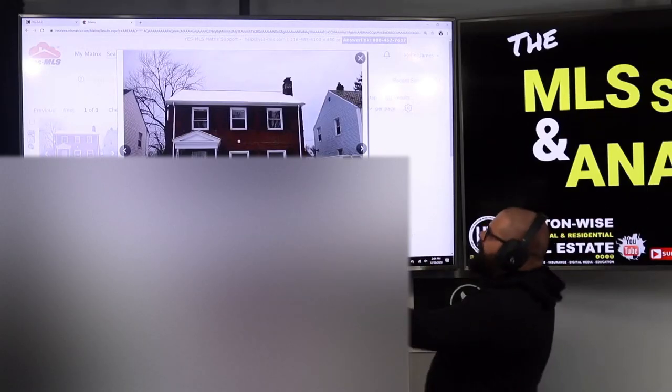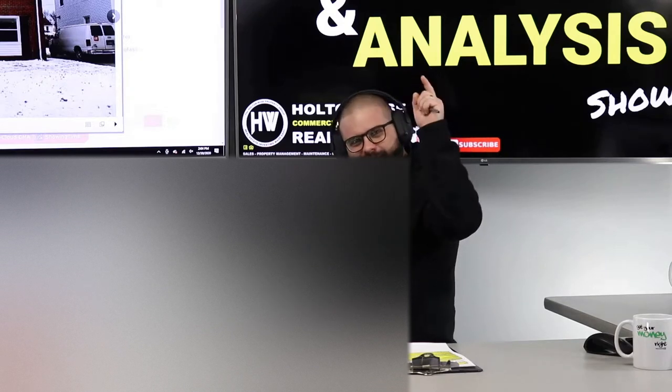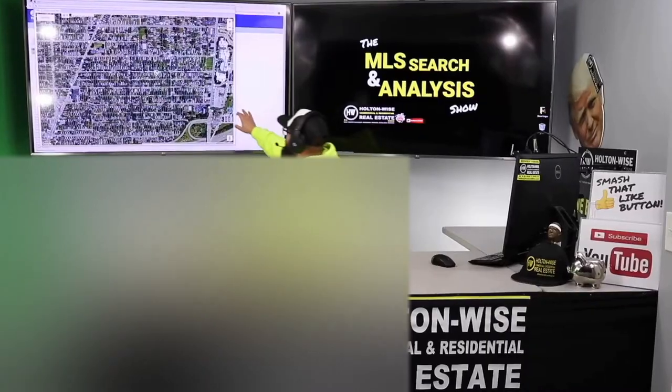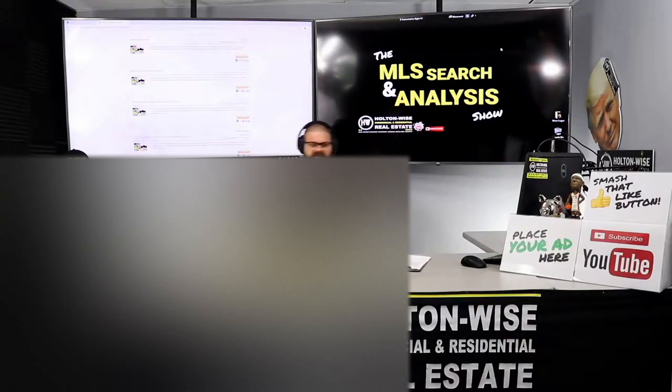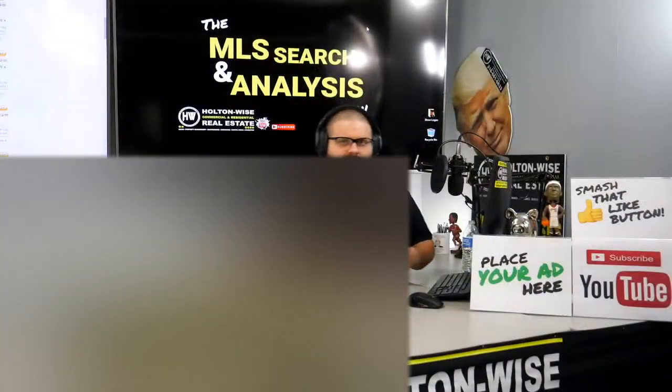Oh boy, this is a pretty one, this is a pretty house, but are you even allowed to buy it? This is your show, the show where I work for you directly, taking your needs — I'm going through the MLS and I'm trying to find the best possible deal for you guys.